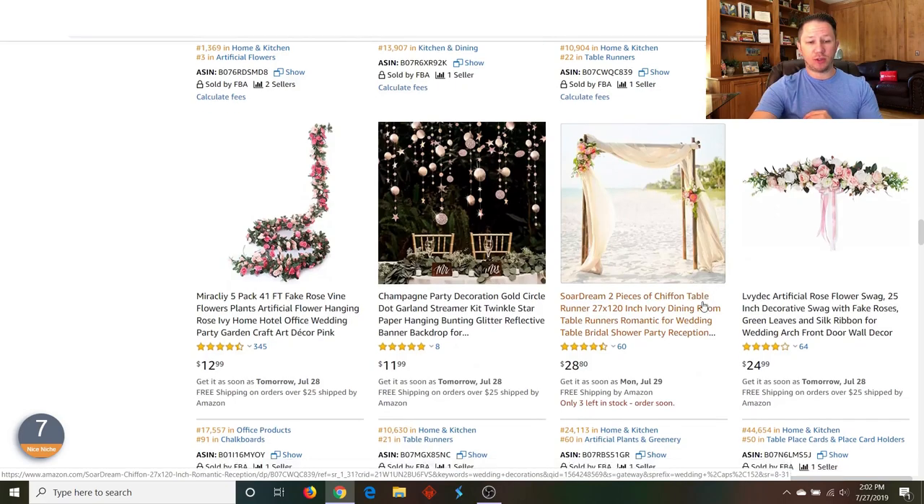If we just look down here, all these are private label products. Look at this little cloth here — they're selling it for almost $30 just for this little cloth. And look at this niche: 64 reviews, 60 reviews, eight reviews. This wedding flowers — the artificial flowers — is probably a really good niche. You'd want to find specific keyword phrases and search terms on Amazon that aren't too competitive. This is ranking on page one for wedding decorations with only 64 reviews, 60 reviews, and only eight reviews. If they only have eight reviews, they haven't even been selling for long.